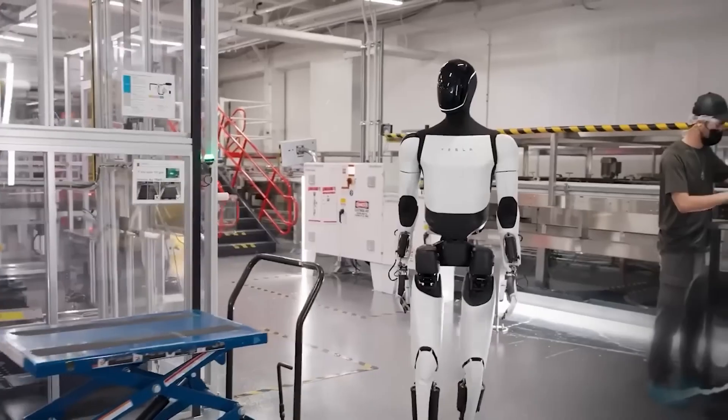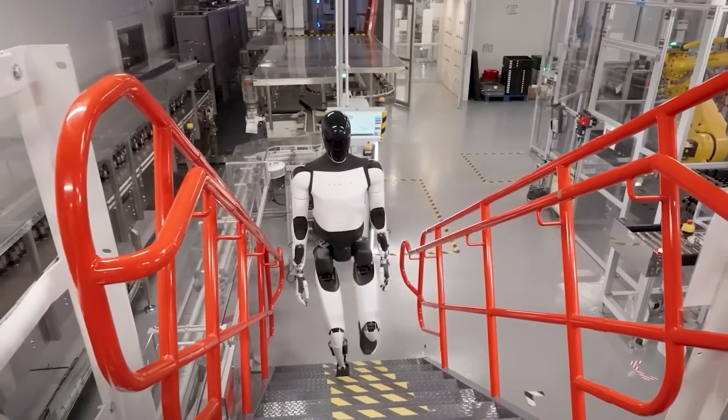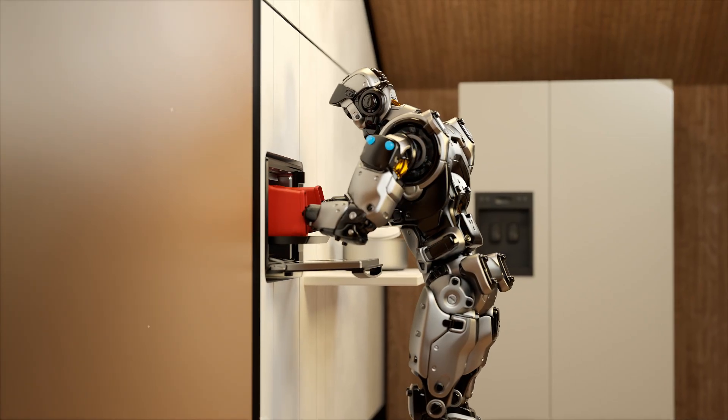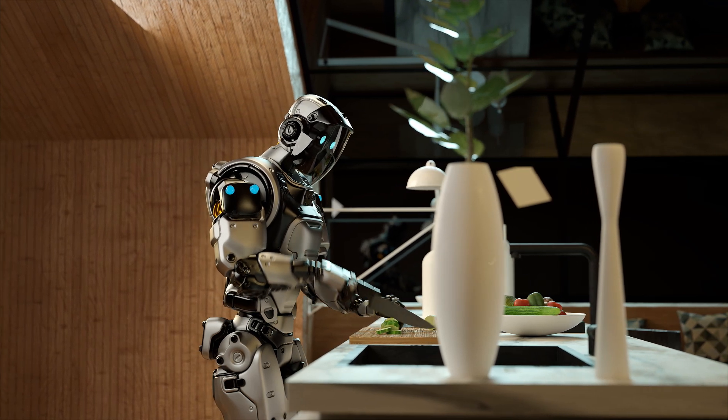In 2025, the race to build the most advanced humanoid is fiercer than ever, from tech giants to agile startups, each pushing boundaries of mobility, perception, and autonomy. Today, we embark on a journey to explore the cutting edge of humanoid robotics, unveiling the innovations that bring us closer to lifelike machines.